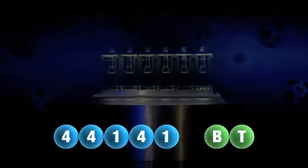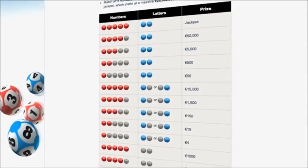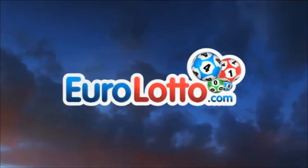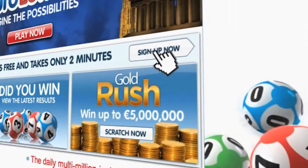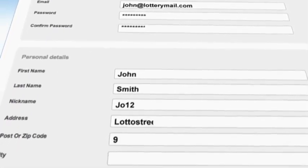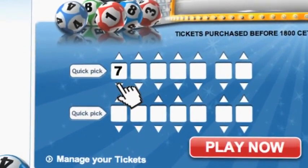Here at Euro Lotto, you have fifteen different ways of winning. The jackpot is the highest prize and it's never less than 25 million euro. Go to EuroLotto.com every day at eight o'clock CET to see if you have won. Did you get your lottery ticket? Go to EuroLotto.com, click on the sign up button and fill in your details. You can then go to the Lotto page and select your lucky combination straight away.